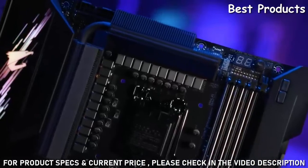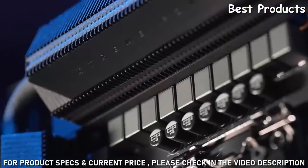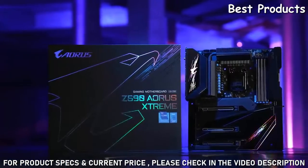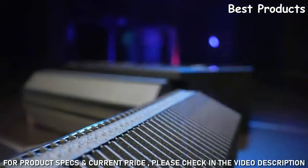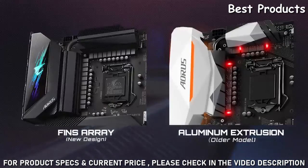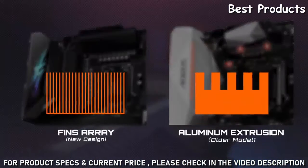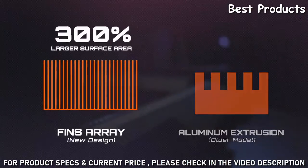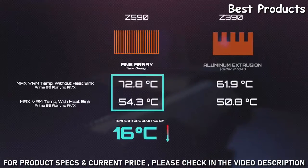Another important part of the Aorus Z590 motherboard is the advanced thermal design. Aorus is still the only motherboard brand that uses thermal fins instead of typical aluminum extrusion for VRM cooling. By comparing the aluminum extrusion and the thermal fin design, you can easily tell the huge surface area difference between these two kinds of thermal modules. The thermal fin design features a 300% larger surface area for heat dissipation, and it also makes the VRM temperature lower.